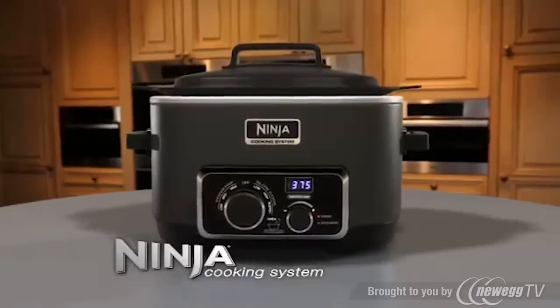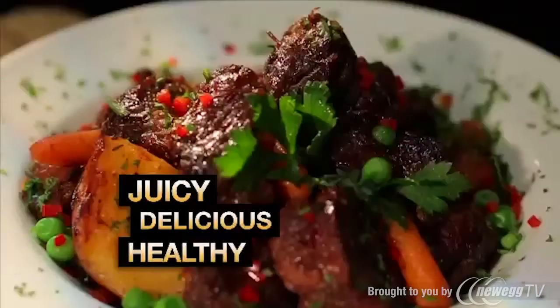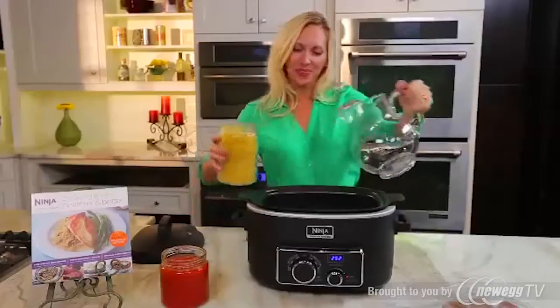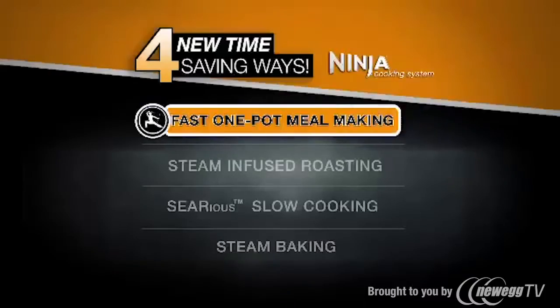Only the Ninja Cooking System gives you four new time-saving ways to make juicy, delicious, healthy family favorites, all done faster and easier in one pot. First, it's the Ninja's Fast One-Pot Meal Making.